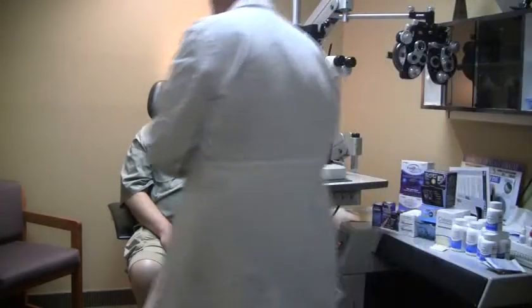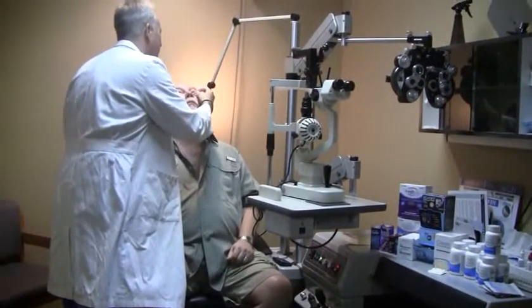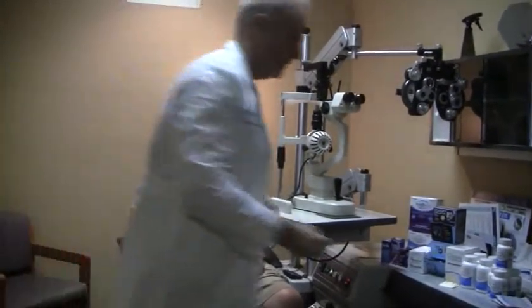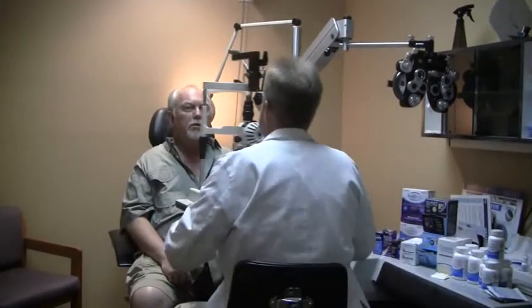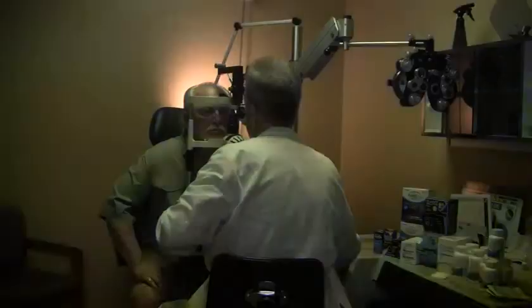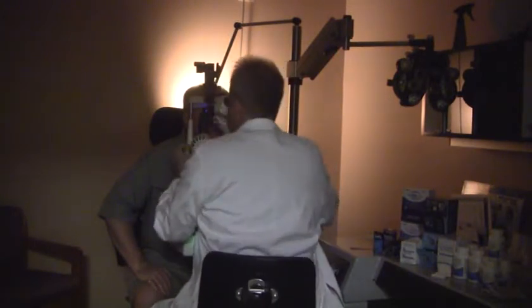This sounds like some pretty common symptoms. Go ahead and look up. And that might burn a little bit, but let's take a look. Come on forward, bring your chin right down in there for me. We're going to turn these lights down, and I want you to just look straight out here at my ear.